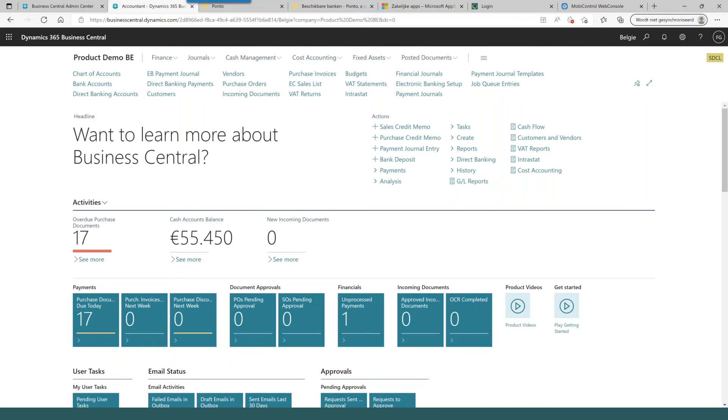Welcome again, everybody. I will show you how our Direct Banking Belgium solution works. Basically, as Ponto just said, they have already 950 bank connections with their platform, which will be increased to 1,500 by end of the year. With the Direct Banking solution, we have created a connection to the Ponto platform, meaning all the banks in the Ponto platform are available for the Business Central user. Today I'm logged in as a Business Central user with the accountancy role. The product is installed, and we see the localized Belgium version with the eBay payment journal, plus direct banking payments, direct banking accounts, etc.